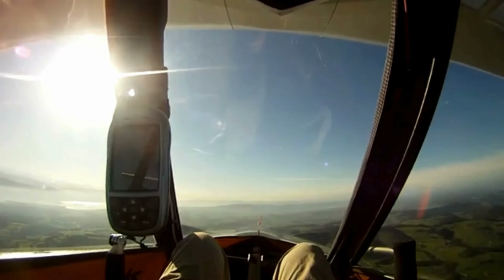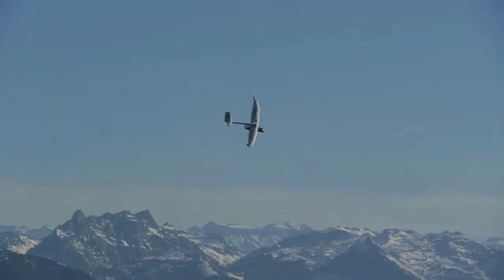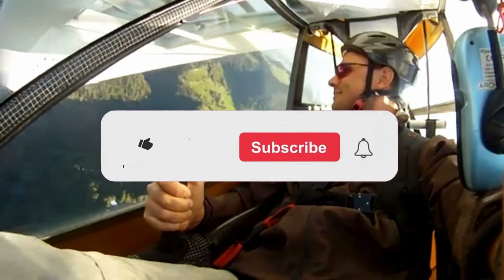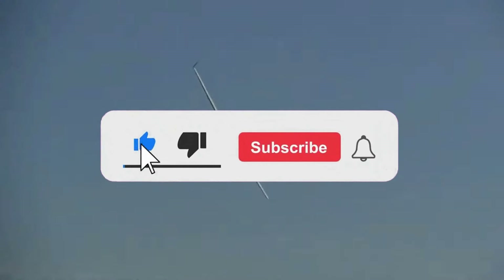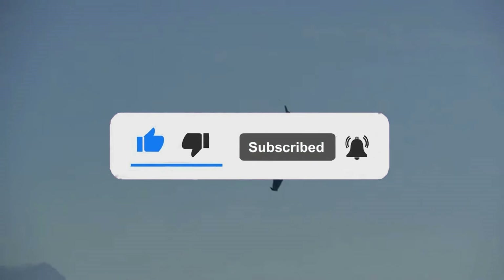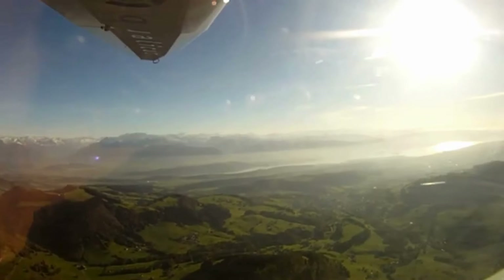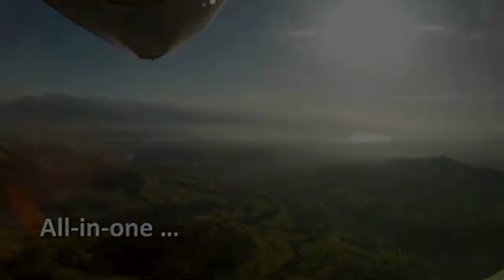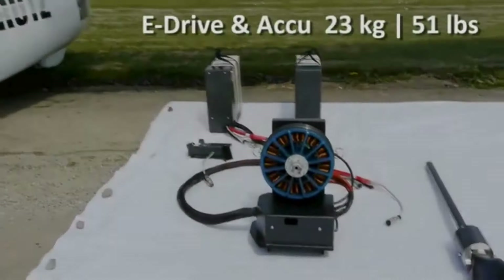One of its notable advancements is the integration of a small electric motor, which assists in takeoff or for maintaining altitude when needed, making it easier to launch in calm air or rough terrain. Pilots can fly it using harnesses, seated or supine, enhancing comfort on longer flights. With its low-speed landing capability, pilots can safely land in various terrain conditions.